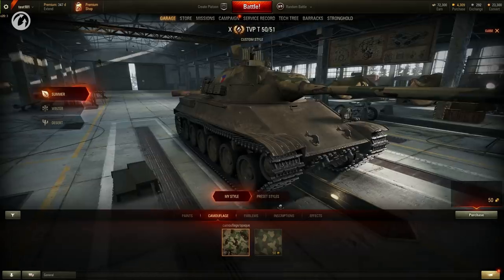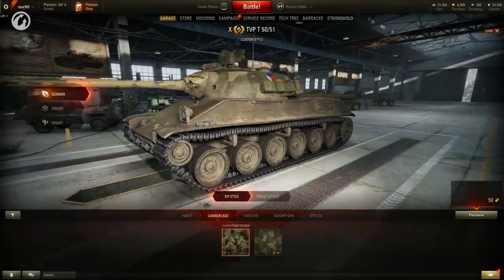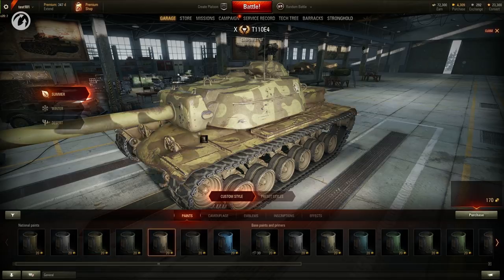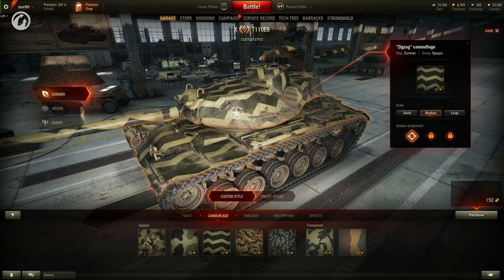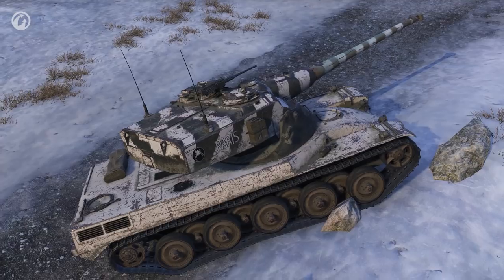Camouflage patterns are applied individually to three vehicle parts: the turret, hull, and gun. A bonus to concealment works if a camouflage is applied to the hull — if you camouflage the gun and turret only, the bonus is not activated. The principle of applying camouflages is similar to paint application. For some camouflage patterns, the color and size of spots on the pattern can be changed in the settings window. Unnecessary elements can be deleted by clicking the season icon.